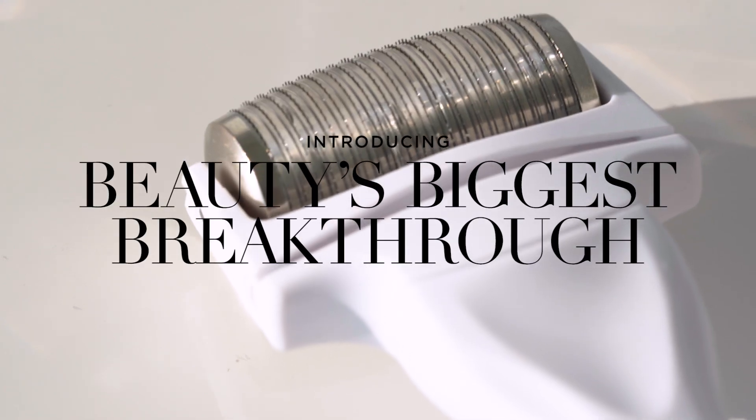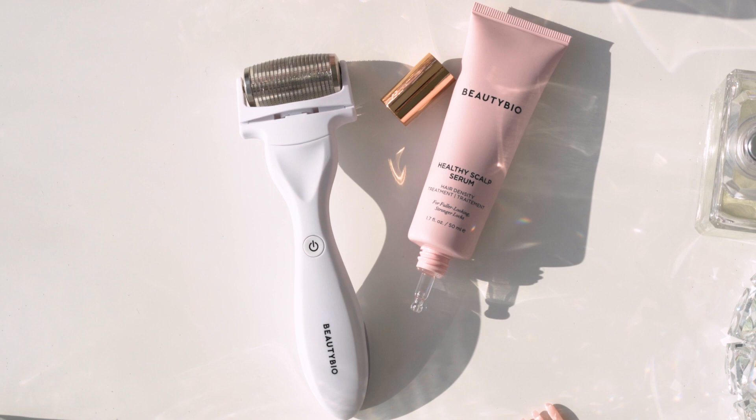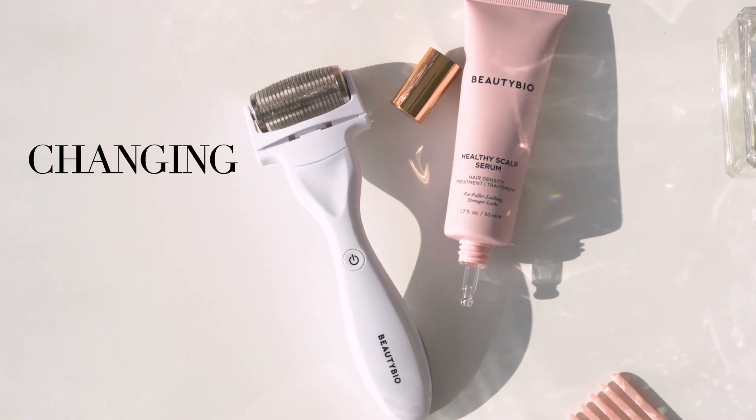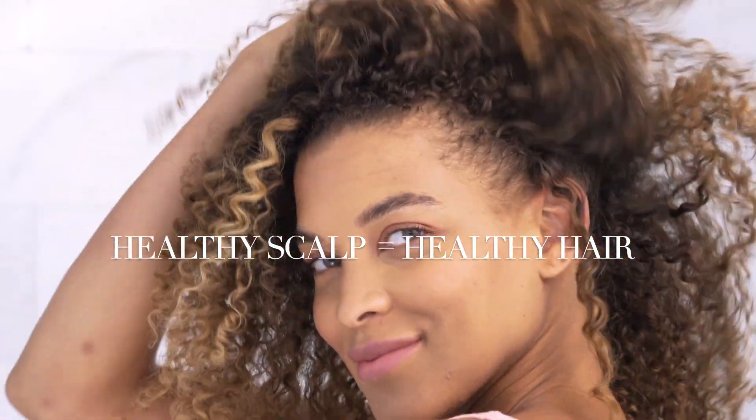Introducing the patented Glow Pro Scalp Attachment and our proprietary Healthy Scalp Serum. This dynamic duo is changing the hair care game and starting at the root of the problem with our scalp, because healthy scalp equals healthy hair. This is designed to help us grow thicker, fuller, stronger, shinier hair.